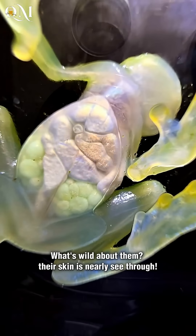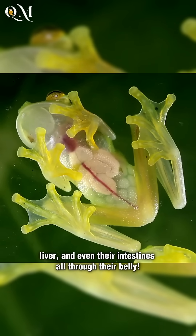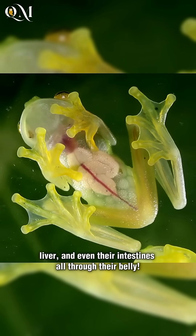What's wild about them? Their skin is nearly see-through. You can actually see their organs — heart, liver, and even their intestines — all through their belly.